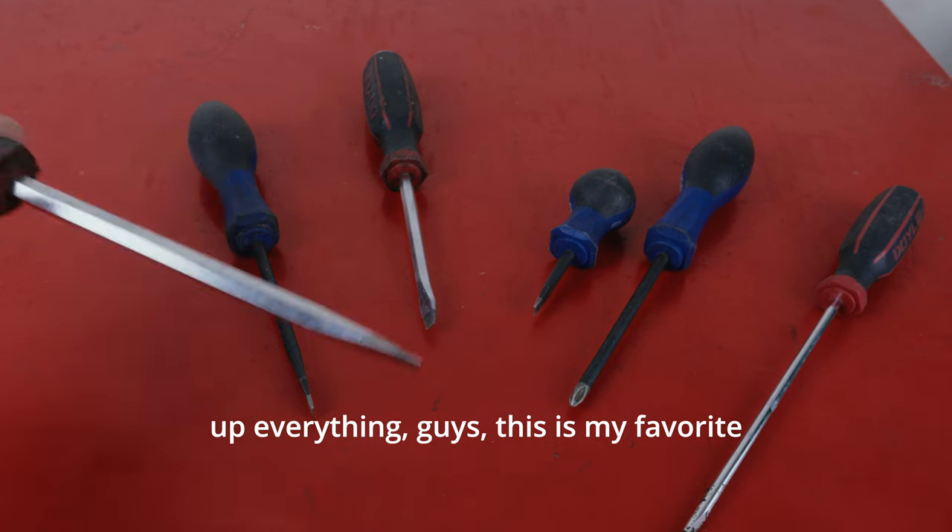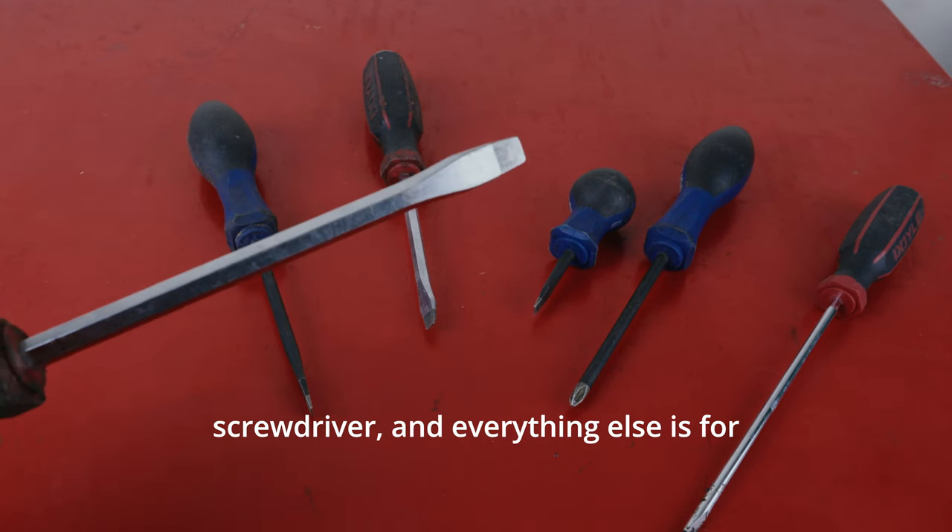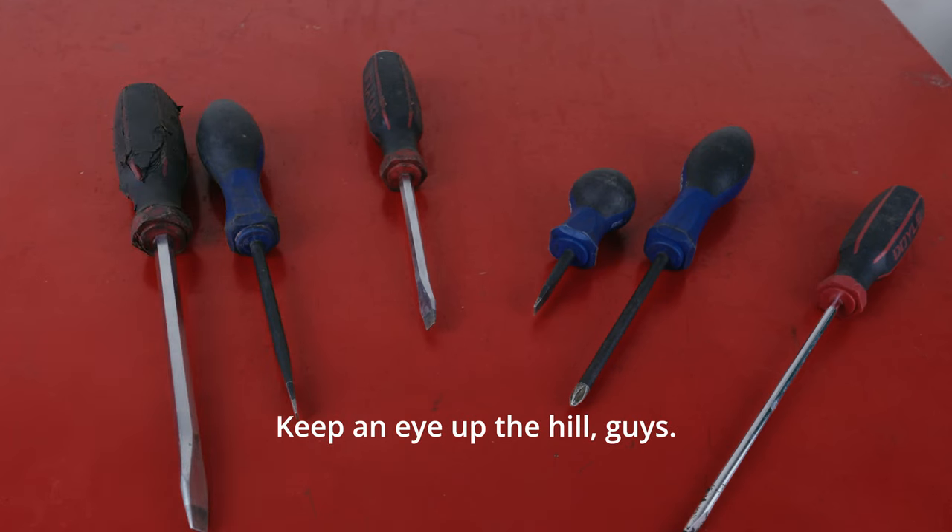To sum up everything, this is my favorite screwdriver and everything else is for when this won't work. Keep an eye up the hill, guys.